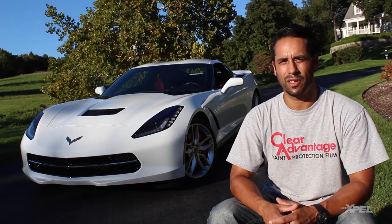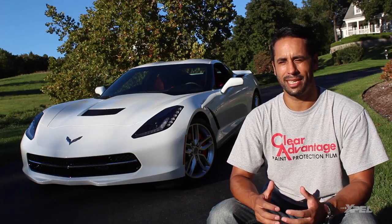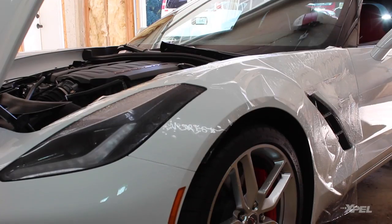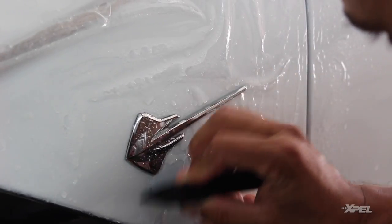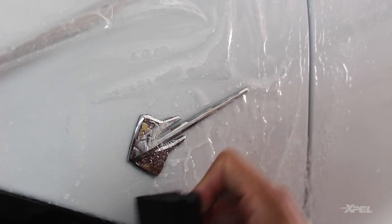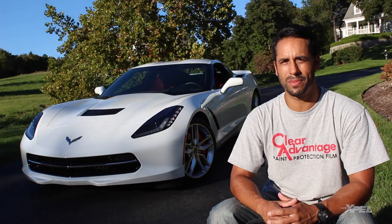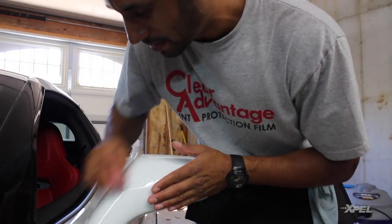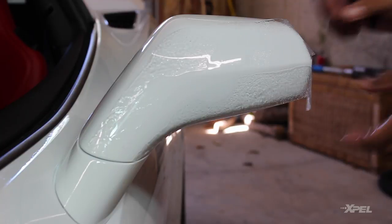Clear Advantage gets most of its work from word-of-mouth. The vehicles that we take care of, when seen, are better than any business card that we can hand out. The attention to detail, the fact that the work is done by a true artist that really has a background in the art field as well as being car nuts — the way that the film is lined up on the car, the way that it looks natural, looks like it may even have come from the factory that way. These are things that are definitely a plus to any car owner out there.